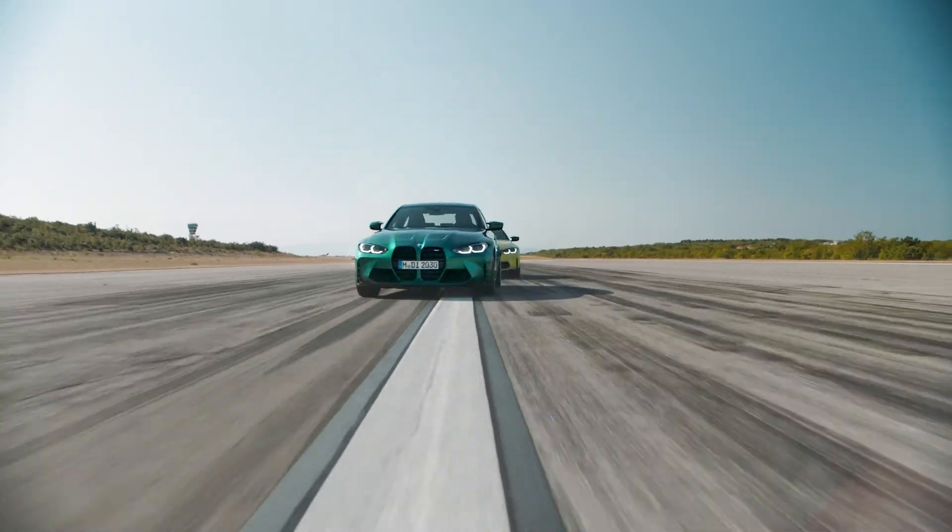Complete the framing of your adrenaline-fueled driving experience in the brand new BMW M3 and M4.